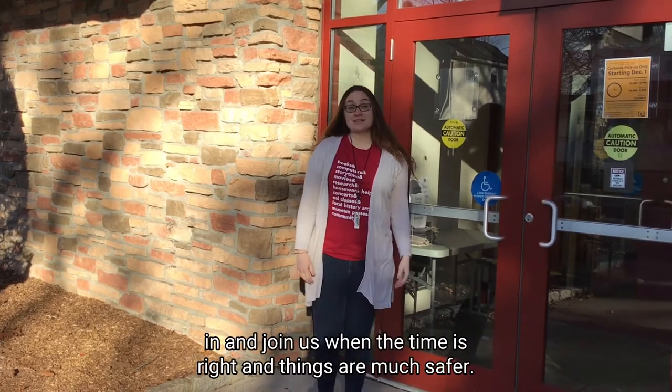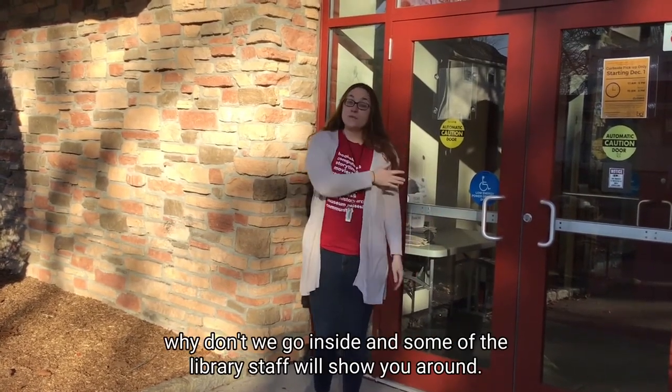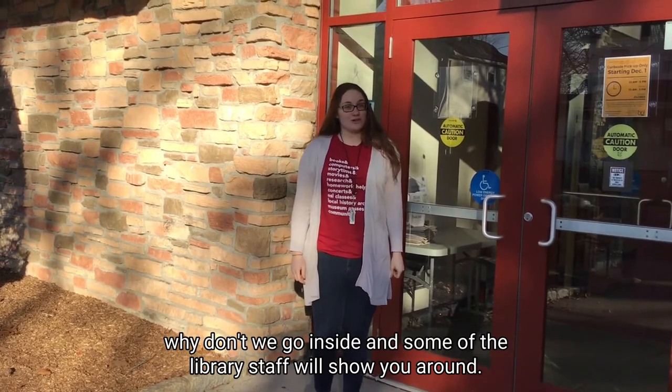Hi, I'm Allison Ballow. I'm director of the Birkenfield Public Library. We're so excited to have you come in and join us when the time is right and things are much safer. But in the meantime, why don't we go inside and some of the library staff will show you around.